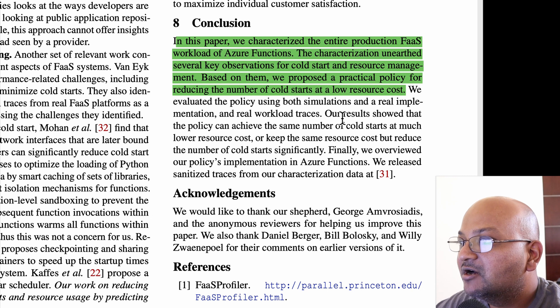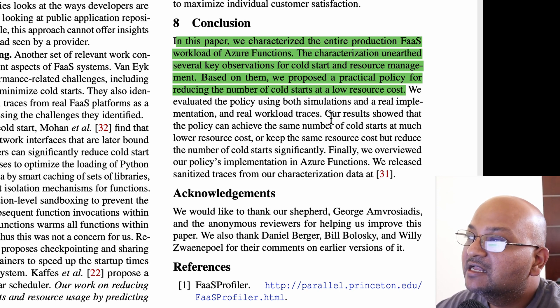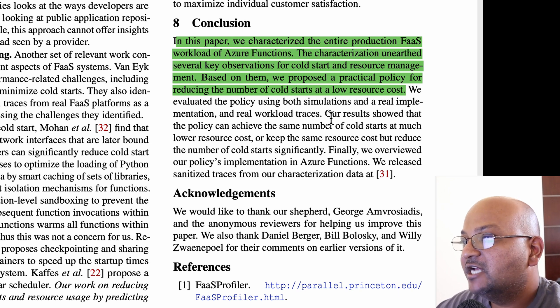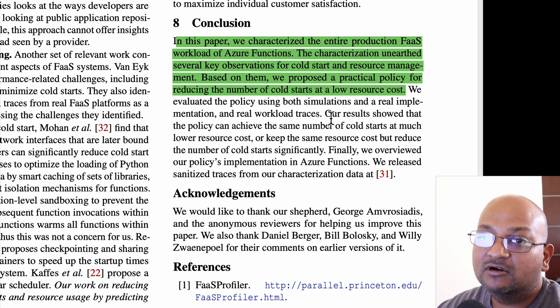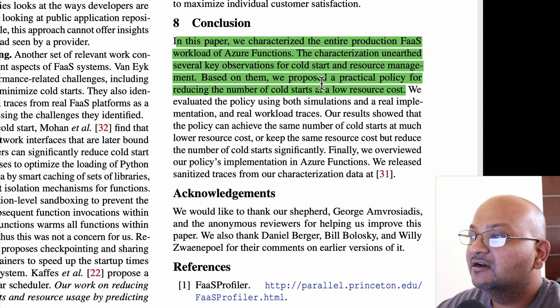To wrap up, in this paper we saw real production workload characteristics for a Function as a Service workload, and the authors used these characteristics to design a new scheduling algorithm that reduces cold start time without spending a ton of extra RAM. I hope you enjoyed that, and I will see you next time. Thank you very much.